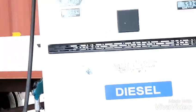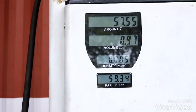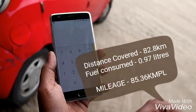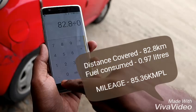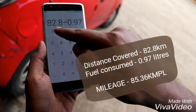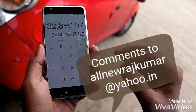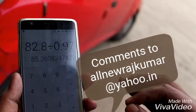And the reading goes surprisingly to less than 1 liter — 0.97 to be exact. So till now we have covered 82.8 kilometers and consumed 0.97 liters of diesel, which actually gives us 85.36 kilometers per liter. Yes, you heard it exactly right. The mileage achieved here today is 85.36 kilometers per liter. Thank you very much.